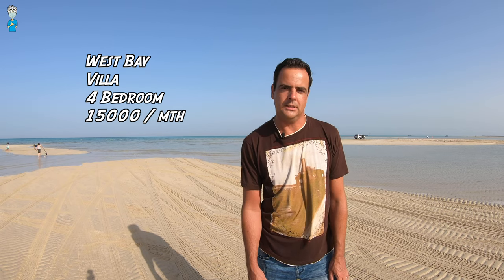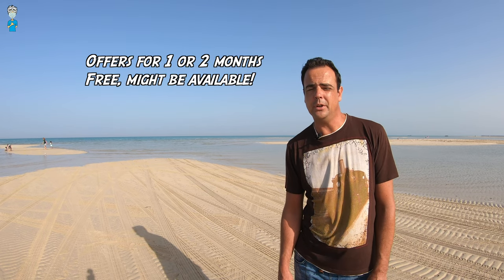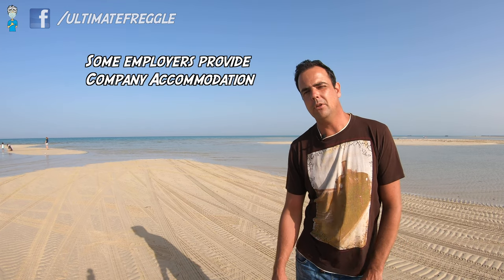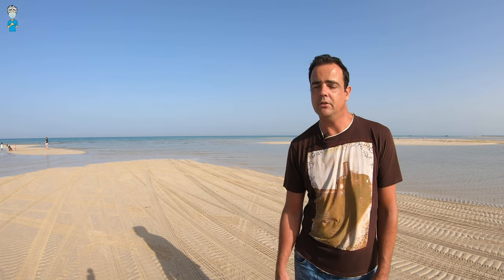Another option, if you're bringing your family as an expat, is to live in a villa close to West Bay near the tall buildings of the Doha city center. Villas in a compound near that area start at around fifteen thousand Qatari reals per month. Sometimes when you sign a new contract you can get one or two months free in the first year, which brings the price down. Many employers also offer company accommodation, meaning they take care of it all at no extra cost to you — though you don't get to choose where you live.